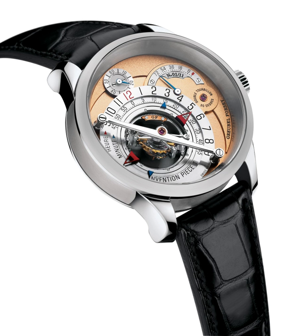The Vacheron-Constantin Reference 57,260 is now widely regarded as the most complicated watch in the world. It is a mechanical pocket watch which features 57 complications, introduced by Vacheron-Constantin in 2015. The company claims it is the most complicated mechanical pocket watch ever created. The Reference 57,260 took eight years to assemble, and has 2,826 parts and 31 hands. It weighs 957 g and spans 98 mm.